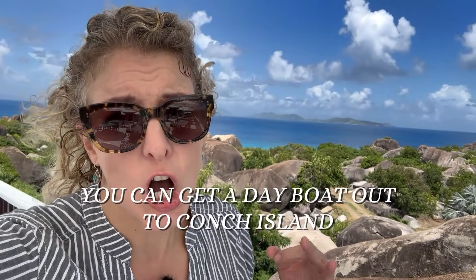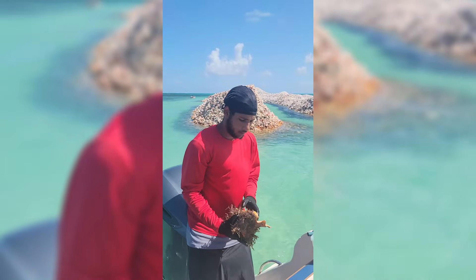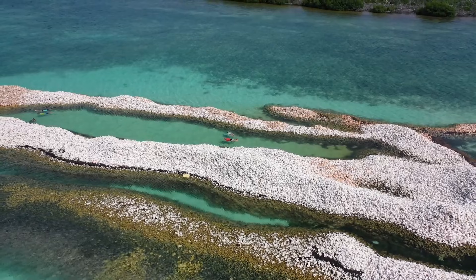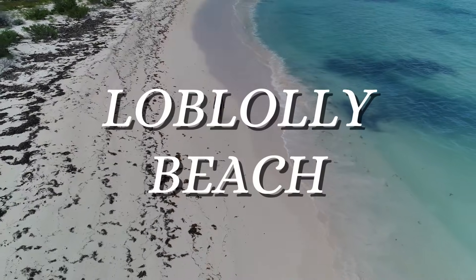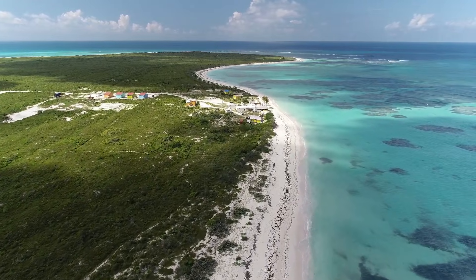There's also an Anagada lobster festival once a year. Other cool things to do: take a day boat out to Conch Island, where the people who fish conch meat pile up all the shells in one location — a really cool spot to explore. You can even catch conch yourself by swimming down about 10 feet. The captain of the day boat can cut it up and make fresh ceviche right away. Also check out Cow Wreck Beach or Loblolly Bay Beach — stunningly beautiful, almost like the Bahamas with shallow, bright blue water. You can snorkel on the reef and it's a great way to spend the afternoon.